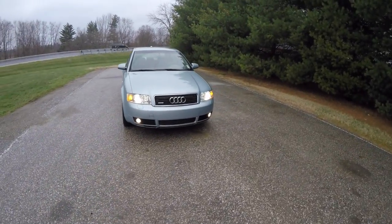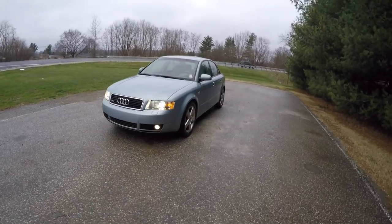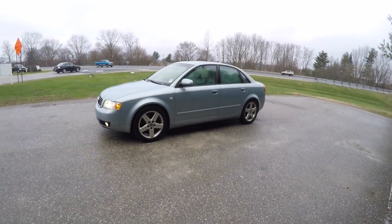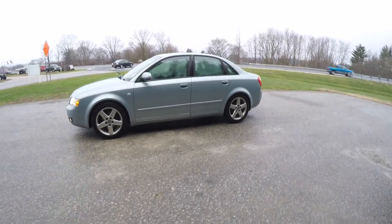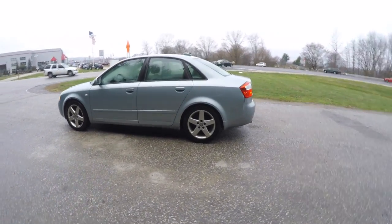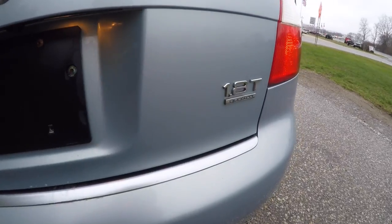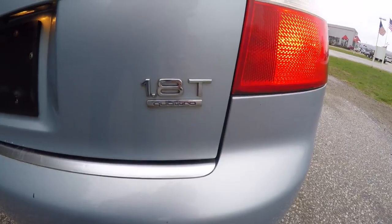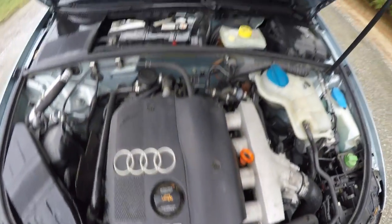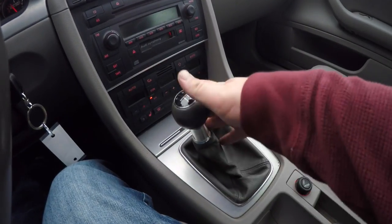Hello everyone. Today we're going to take a quick walk-around look at this very nice and very well-equipped 2004 Audi A4. This Audi A4 is in crystal blue pearl coat, has the light platinum premium leather interior. This vehicle is all-wheel drive with a Quattro automatic full-time all-wheel drive system. It is powered by the 1.8 liter dual overhead cam 20-valve turbocharged four-cylinder engine, and it has a six-speed manual transmission.